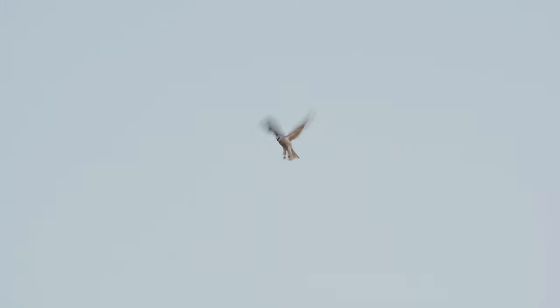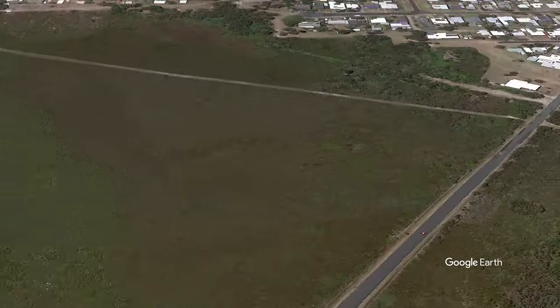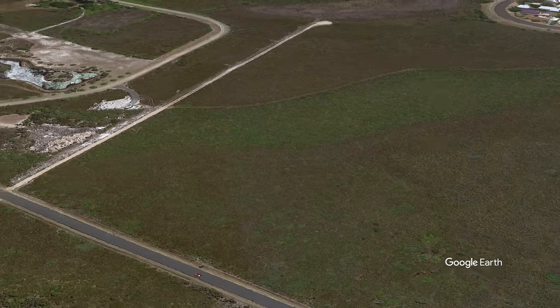This footage was filmed in Red Rock in New South Wales, Australia. On the edge of town is a heath area with low-lying bushes and small trees — a perfect location for mice to try and hide out in, and therefore also a perfect place for black-shouldered kites to hunt.